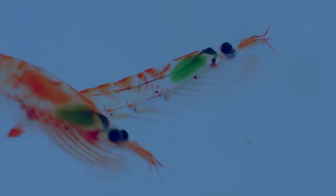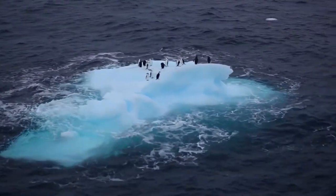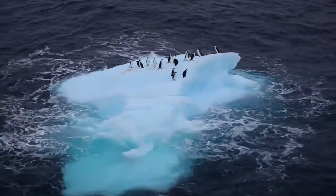Antarctic krill is a tiny, shrimp-like creature which thrives in the pristine Antarctic waters. Transparency and trust, acting with integrity — we take these words seriously at Olympic Seafood.